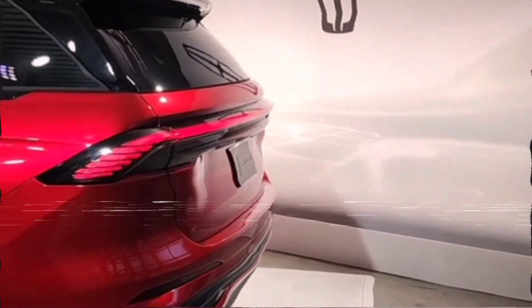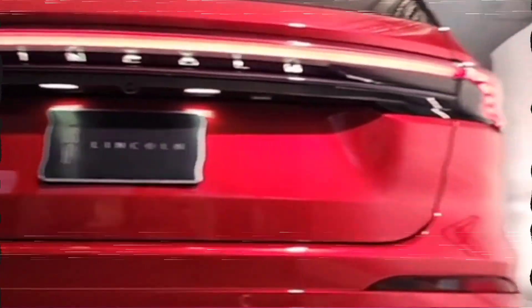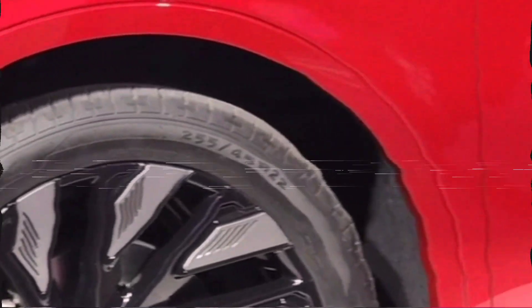We'll update this space with official numbers when they become available. The level of updates given to the inside of the new five-passenger Nautilus is nothing short of breathtaking. The Lincoln crossover has turned bland into brilliant with a completely redesigned cockpit that offers more leather, larger screens, and ambient lighting.